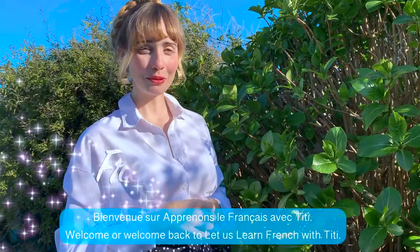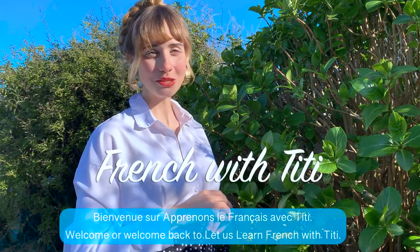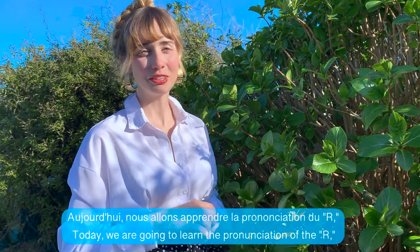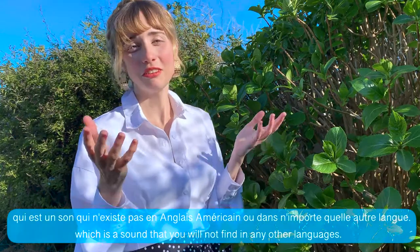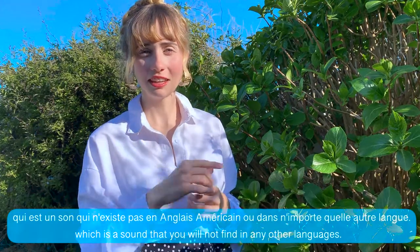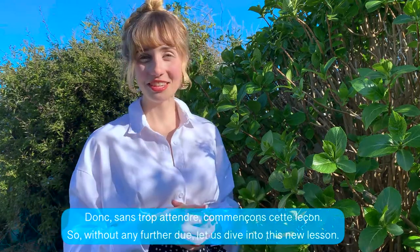Hello, welcome to Apprenons le français avec Titi. Welcome or welcome back to Let's Learn French with Titi. Today we are going to learn the pronunciation of the R, which is a sound that you will not find in any other languages. So, without any further ado, let's dive into this new lesson.